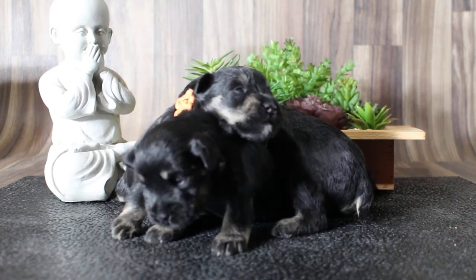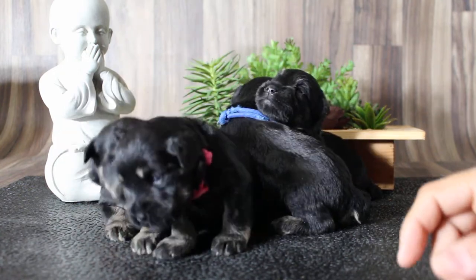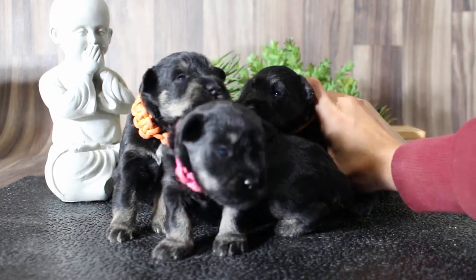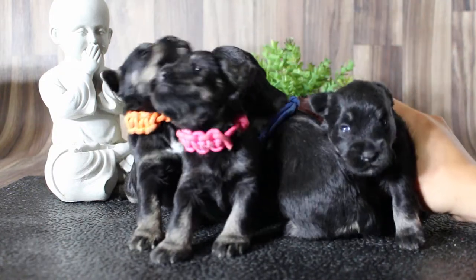Hello everybody. This is Patmore's litter, week 2. They have their eyes open. We did keep purple collar because I gave Patmore to my daughter for her to save for a car in college, and in exchange she has to give me a puppy back.